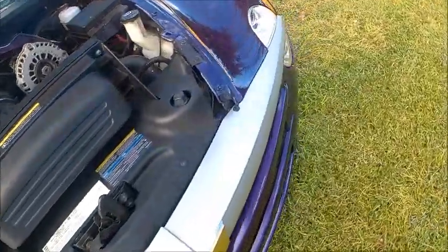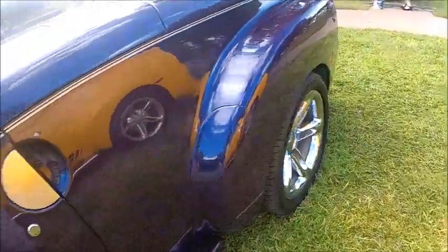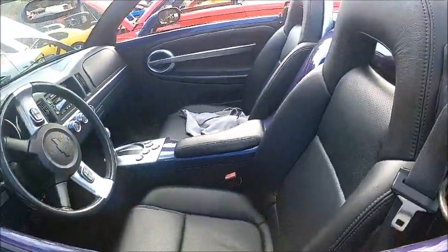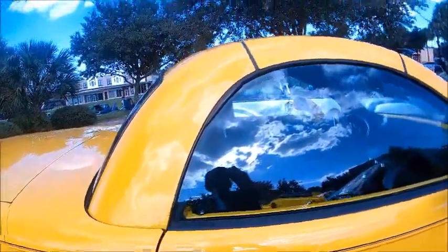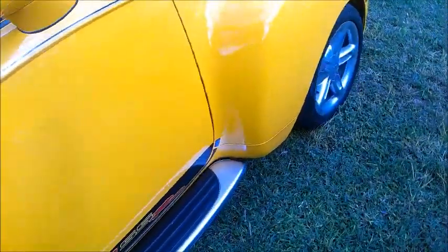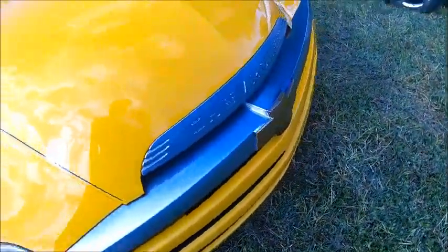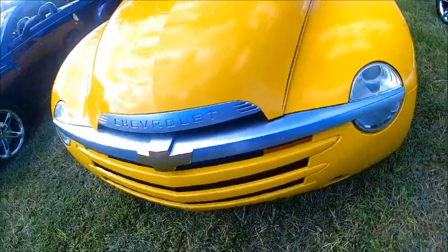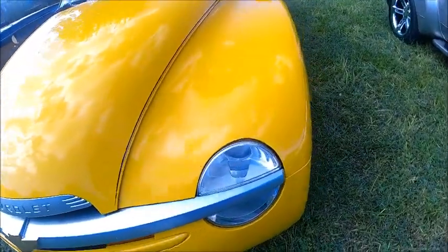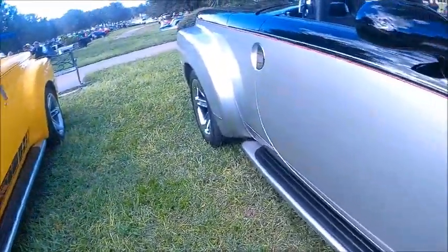These were modeled after Chevy trucks of the late 40s and early 50s. I'll leave a link to describe the SSR in more detail. I don't think they ever sold as many as they expected, and I think part of it is because they were of limited use for practical hauling — as soon as you wanted to hold anything, you had to have the top up for space.